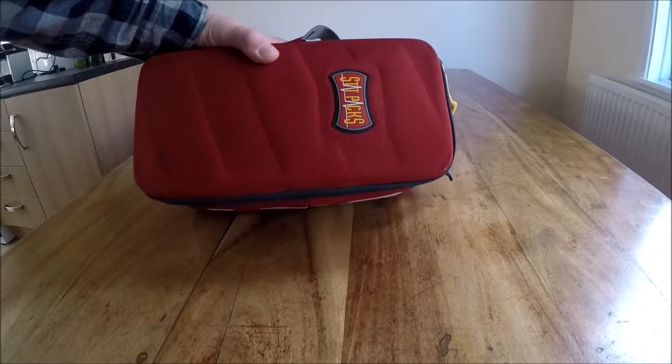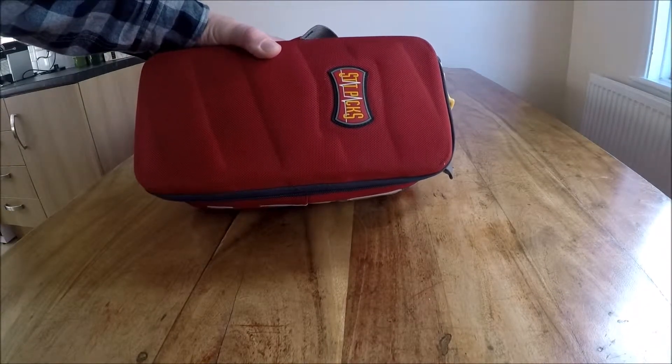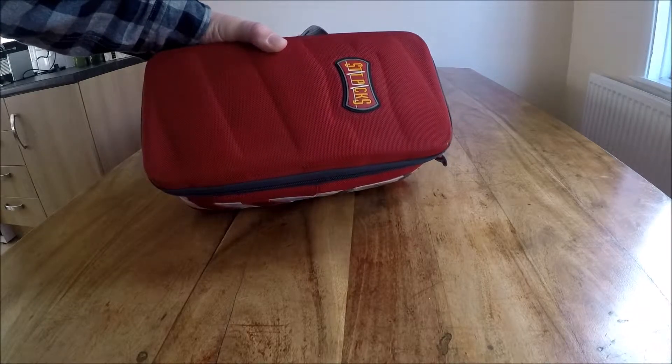Here's my family's first aid kit. It lives in the boot of the car. I'm going to go through it and show you what's inside.